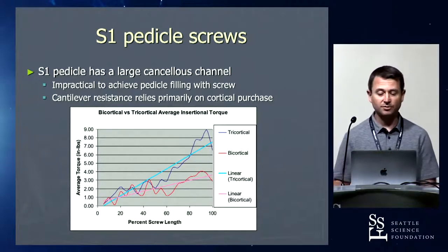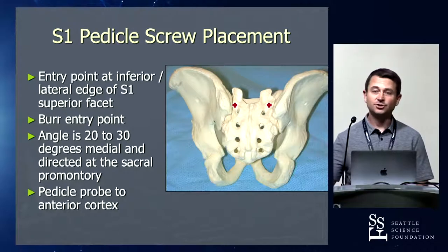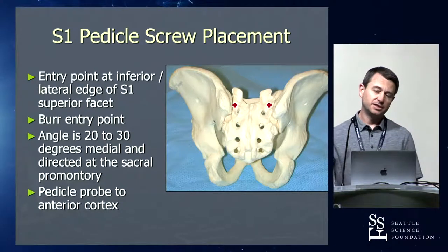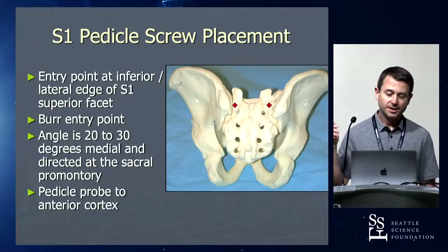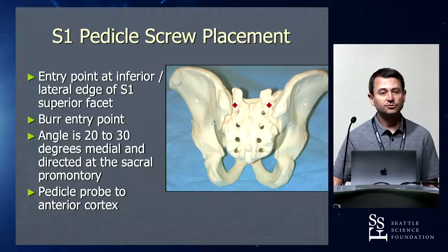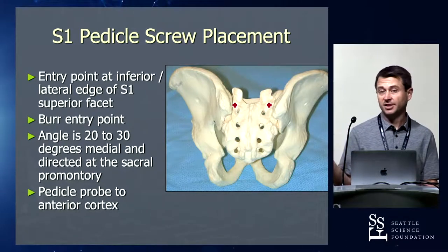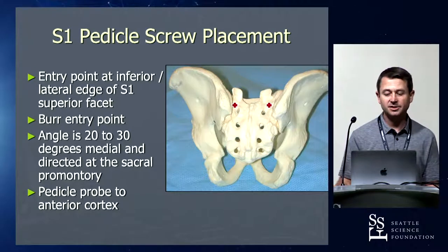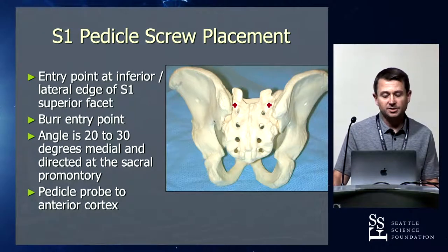When getting S1 screws, it's key to get good ones. They shouldn't go straight in — they need to be medialized. I start at the inferior aspect of the joint. I think of the sacral ala very much like a transverse process in the lumbar spine. In the lumbar spine you put the pedicle screw at the junction of the transverse process and the facet, getting right down the barrel of the pedicle. An S1 screw — you're not trying to get down the barrel. You're trying to get from low to high to reach the sacral promontory. You start at the very bottom of that joint and angle immediately 20 to 30 degrees toward the sacral promontory.